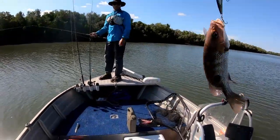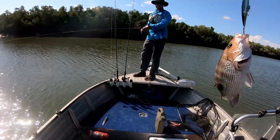There we go, mate - another little snapper. He'll go home.